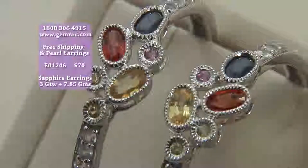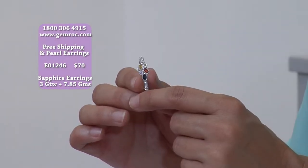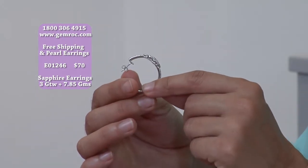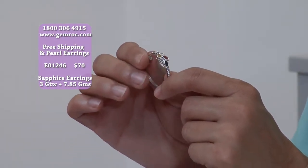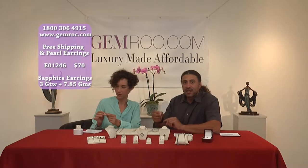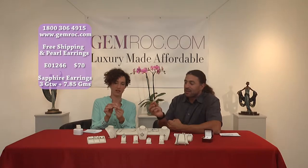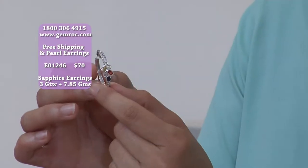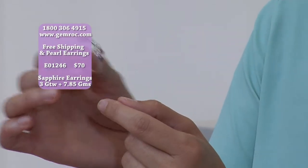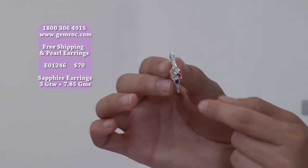You've got the orange, the blue, the yellow — which is like a daffodil. They really have sparkle, they're not dead colors. This is a really bright sparkle. It has an open back with a side gallery that allows it to breathe and let the light in through the back, and that really is what gives it its sparkle. Genuine sapphire, multicolor — for $70 on gemrock.com.